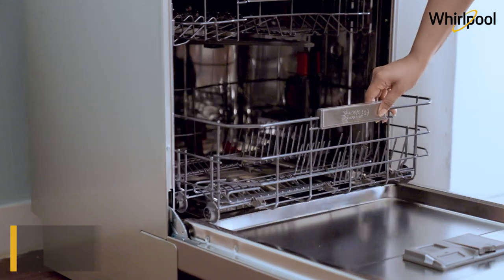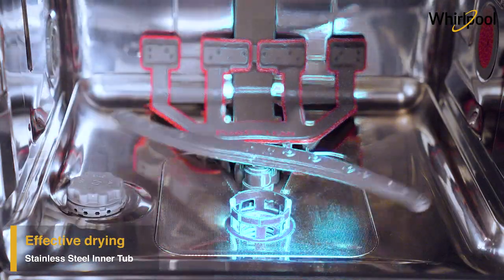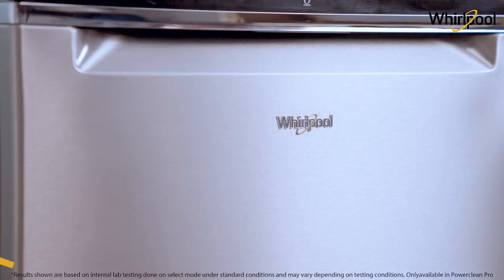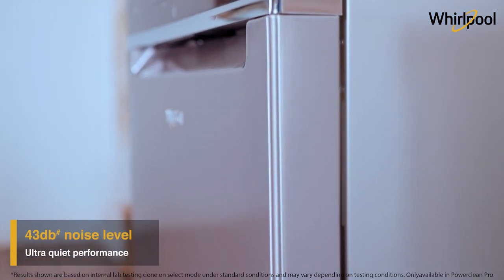It also comes with a durable and odor-free stainless steel tub which takes away the dampness from the utensils more effectively. And to top it all, it delivers powerful performance super quietly with just a 43 dB noise level.